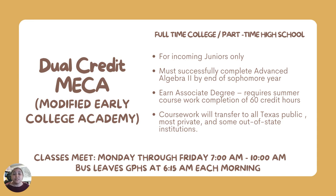At the end, students will receive an associate's degree, and these coursework requirements will transfer to all Texas public institutions, most private institutions, and some out-of-state institutions. MECA students must be committed to being great college students — they must attend school every morning, Monday through Friday, from 7 to 10 a.m. The bus leaves at 6:15 a.m. from Galena Park High School. So only students with the best time management and the most commitment to their studies should consider signing up for MECA.